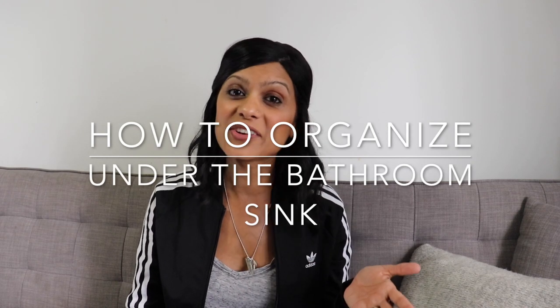So before you waste your money and time on under the sink storage solutions that don't work, watch this video and learn from my mistakes. Learn how to do it right the first time. And don't forget to hit that subscribe button because I'll be posting a brand new video every single week.